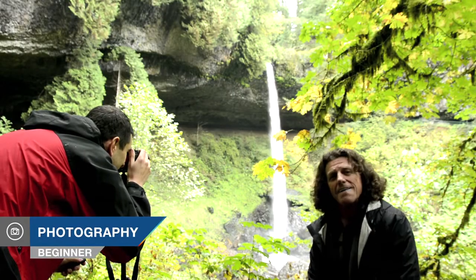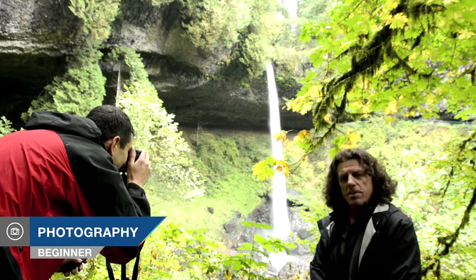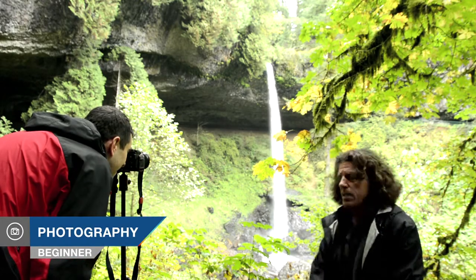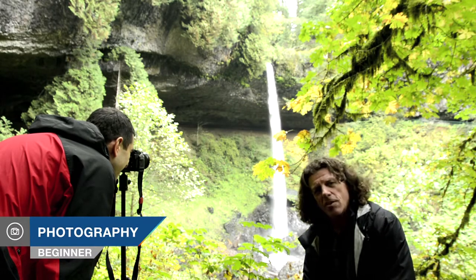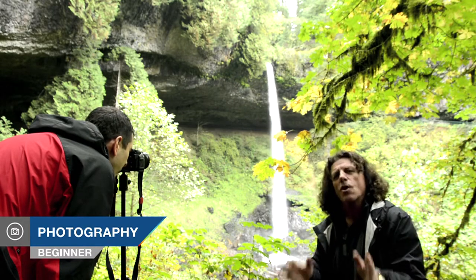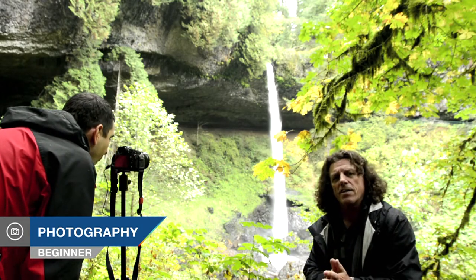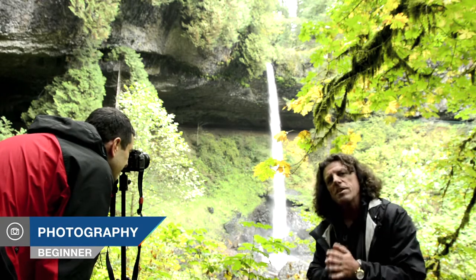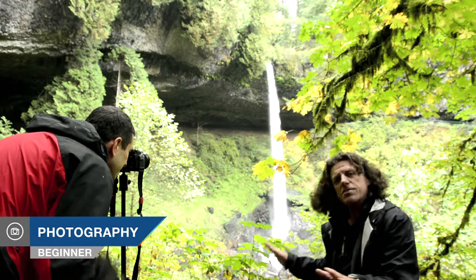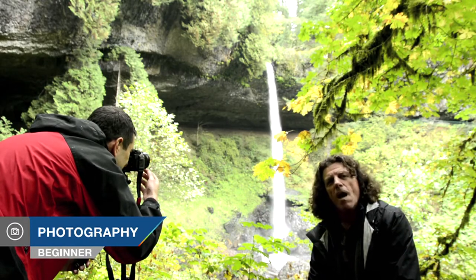Today I find myself outdoors in beautiful nature — Oregon's Silver Falls State Park. It's a beautiful day, extra cloudy with a little bit of drizzle. You couldn't ask for better conditions when coming to the forest because all of the light values are relatively even. However, that also presents a problem in terms of glare — all the surfaces are wet, so you want to make sure and bring your polarizing filter.